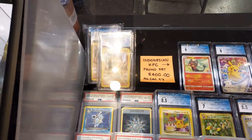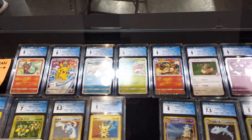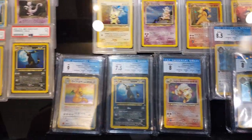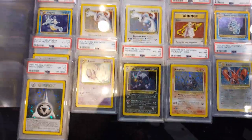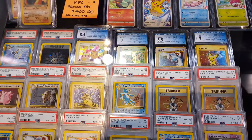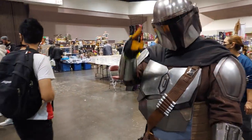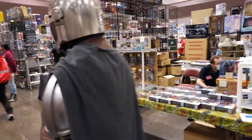Here we have some Pokemon cards, all graded. You can just get some stuff like this — high end. Over here we have our cosplayers. Look at that — Mando, Mandalorian. Say hello to YouTube.